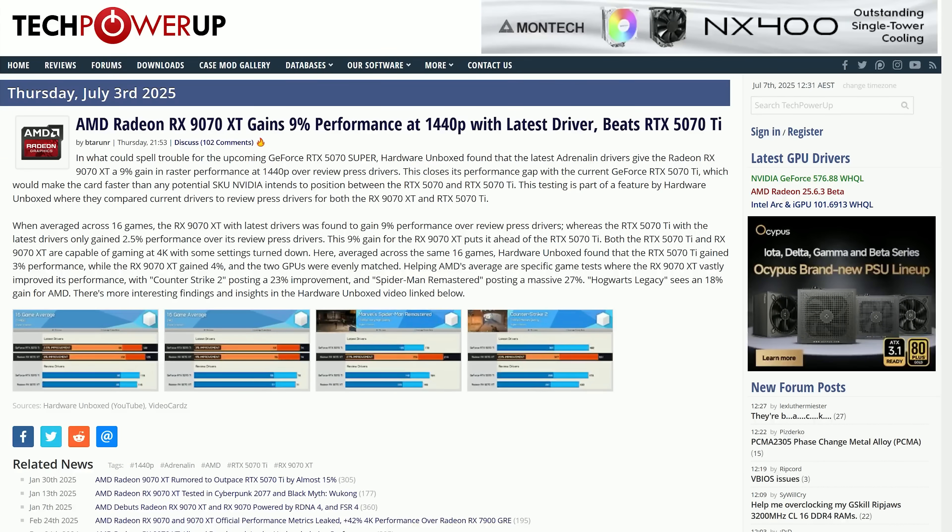The final thing to talk about is the tech media. A lot of tech media just reposted this without even cross-checking it themselves. In particular, I'm going to call out Tech Power Up here. You guys are more than capable of checking these numbers for yourselves — I know that. I've met you at events like Computex, and you're always telling me you're benchmarking and testing things. So I'm surprised you didn't check the numbers yourselves before reposting this.